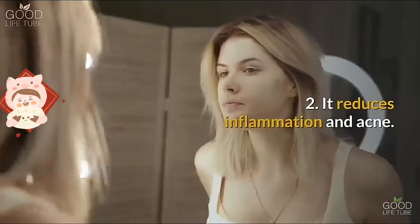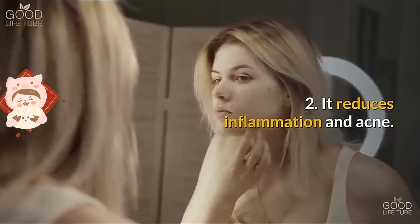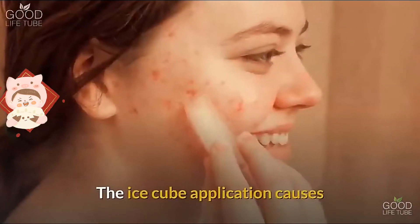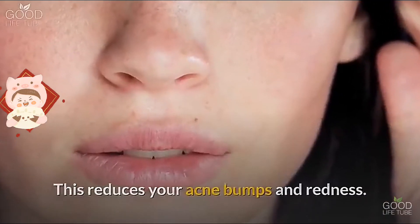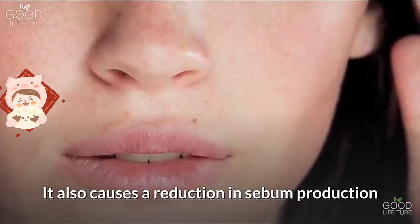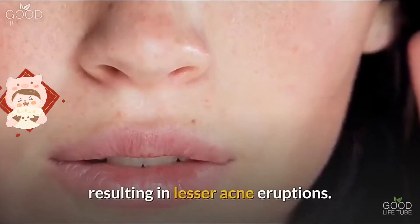Benefit two: it reduces inflammation and acne. Ice cube application causes a reduction in inflammation and redness, which reduces your acne bumps and redness. It also causes a reduction in sebum production, resulting in fewer acne eruptions.